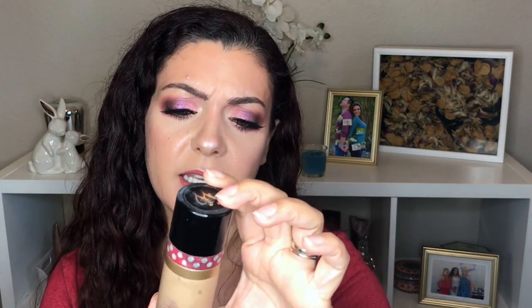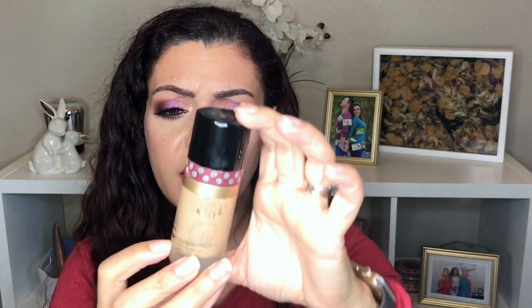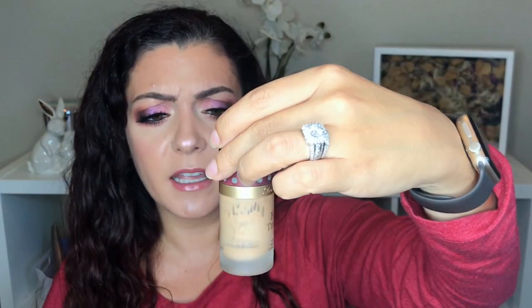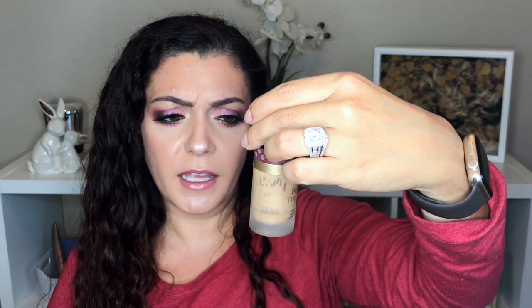Another product I've made really good progress on and think I can finish very soon is the Too Faced Born This Way foundation. I'm currently at the bottom black line — not a whole lot left, but I only use one pump at a time so that's probably still about a month's worth. I haven't been using it for a couple weeks since I knew I'd finish 18 products anyway, but I'd really like to finish this and get it out of my collection in 2018.